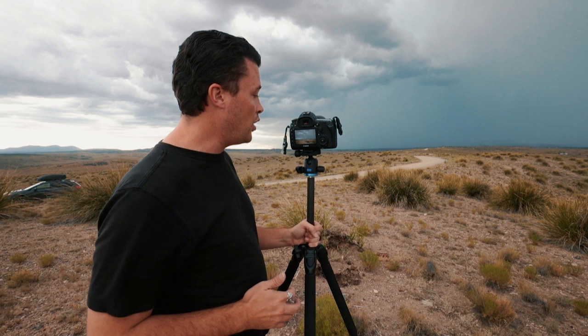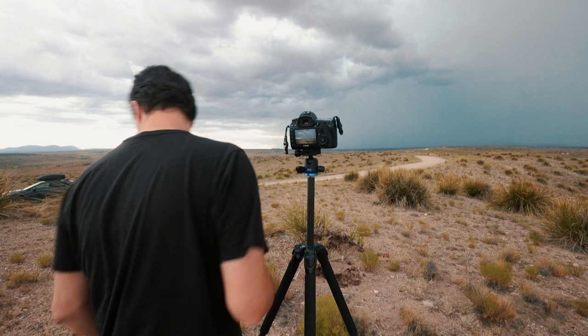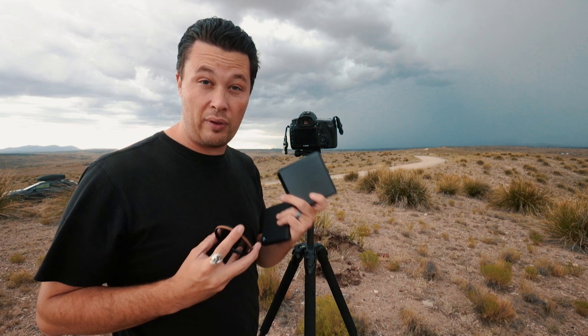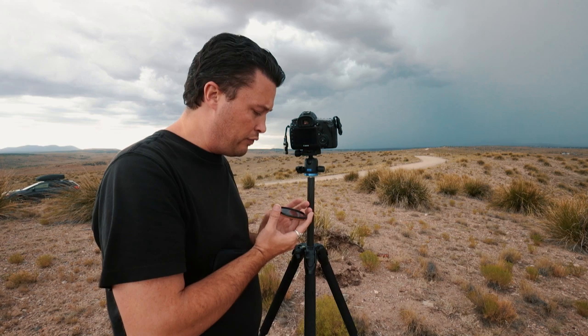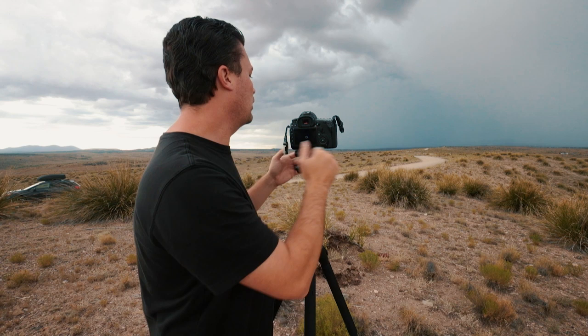The most difficult thing about shooting lightning during the daytime is exposure — it's really bright. So we're going to be using filters. I'm going to use two filters: my Polar Pro circular polarizer and my six-stop. If I had a ten-stop I would use that, but I don't have it anymore, so I'm going to stack these two and that's going to give me close to eight stops.